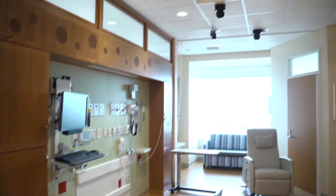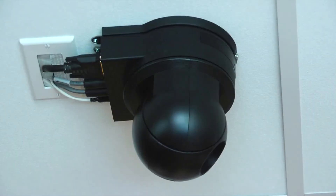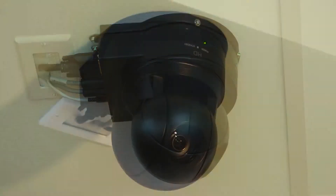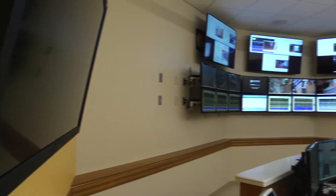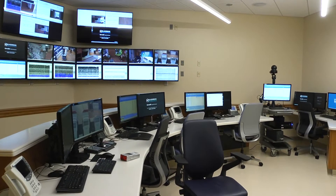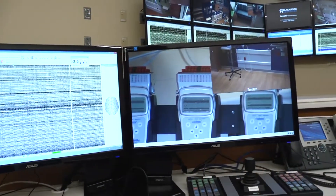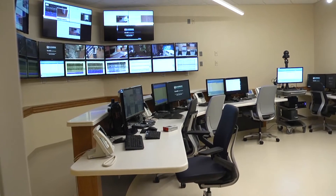Twelve of our rooms are equipped with high-definition, long-term camera monitoring that allows us to better monitor and evaluate patients with epilepsy and seizure disorders from our control room. The Epilepsy Monitoring Control Room has state-of-the-art neuromonitoring capabilities to support our neurosciences, neonatal intensive care, and pediatric intensive care patients.